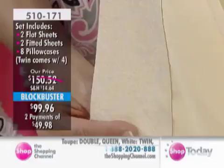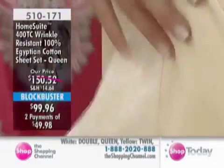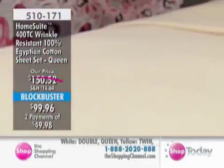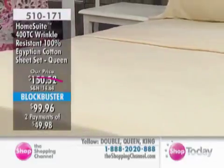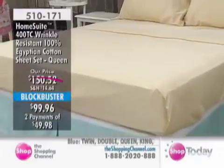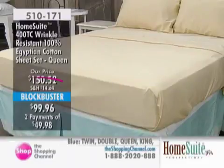Very subtle. You often make the bed where you put the fitted sheet on and fold it down so you can see that detail, which is lovely. Again, Blockbuster value — two flat sheets, two fitted sheets, and eight pillowcases. Twin size gets four. Prices: twin $79.96, double $94.96, queen $99.96, and king $112.96.